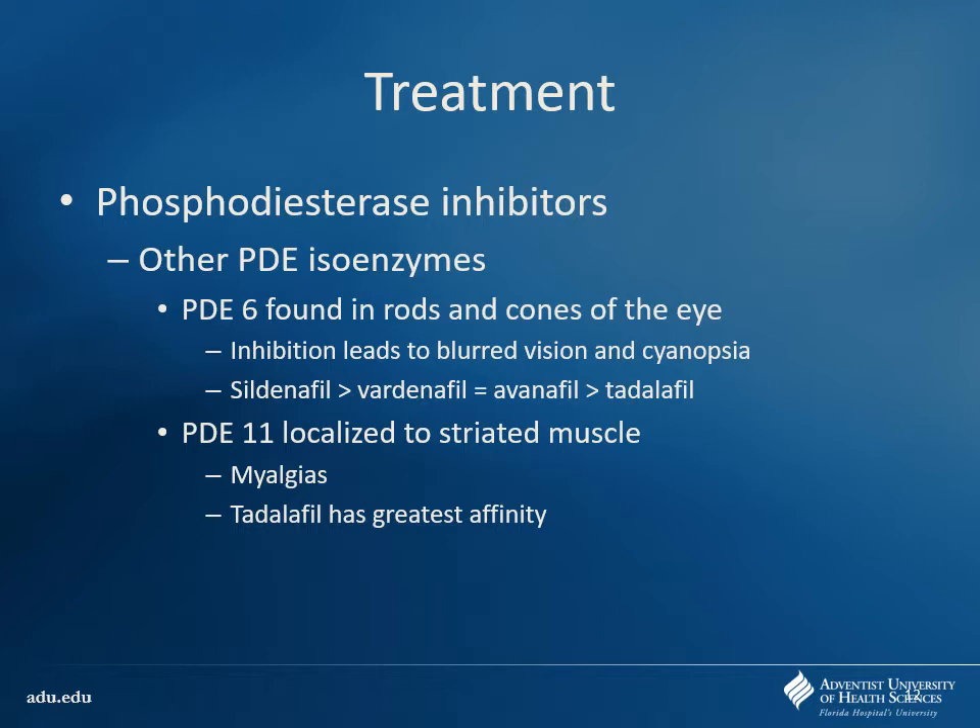PDE6 is going to be important because it's found in the rods and cones of the eye. This can lead to blurred vision and cyanopsia — a bluing of the vision. Sildenafil is the main one that causes that; vardenafil to a lesser degree; tadalafil has the lowest risk. So sildenafil is the one you want to think about when you see vision changes.